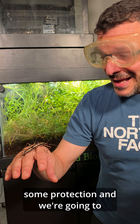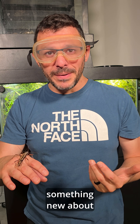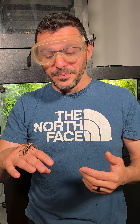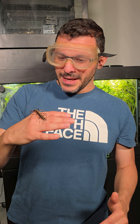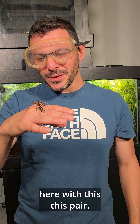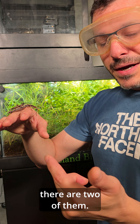So I'm keeping protection on, and we're going to add this species to mini biota and hopefully learn something new about what this species can eat. There's definitely something to be learned here, and that's what I'm hoping to do with this pair.